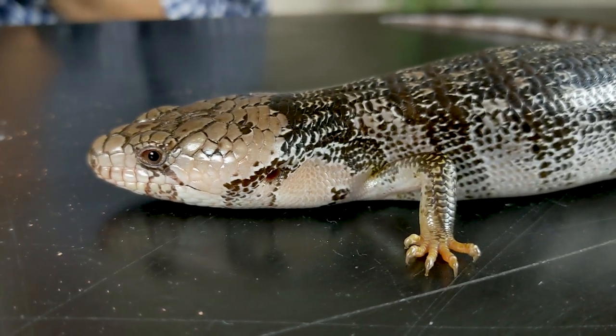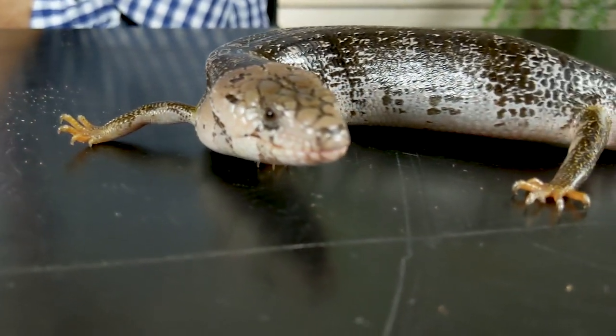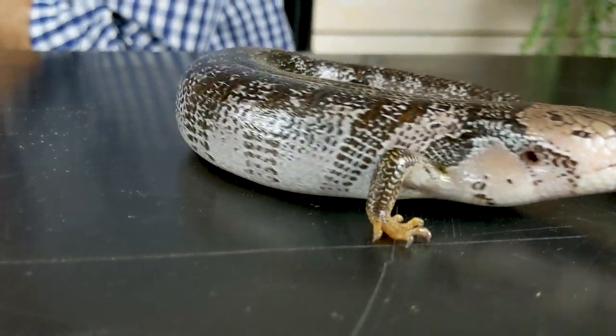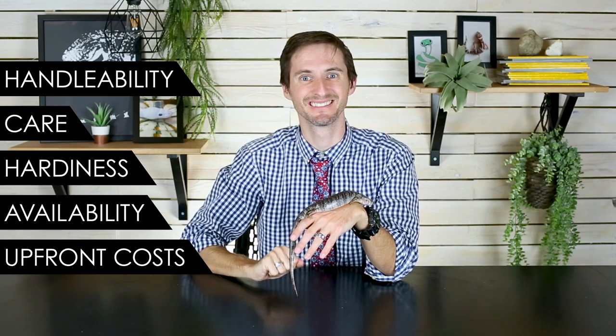But there could be very good reasons why the pink tongue skink has been so overshadowed by their blue-tongued cousins. For that reason, we want to dive in a little bit deeper to decide: is it a good pet lizard, and is it the right pet lizard for you? To do this, we're going to break down the pink tongue skink into our five categories: handleability, care, hardiness, availability, and upfront costs.